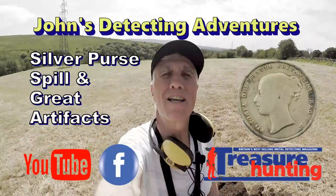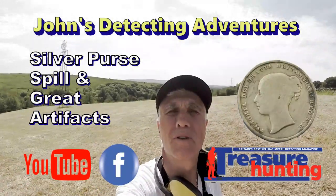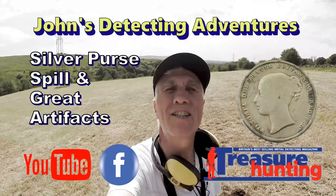Welcome to Jones Battle Debted Adventures. Here we are searching for history. We're on some sort of field, no footpath whatsoever. The grass has been cut. Let's just see what's on this field.